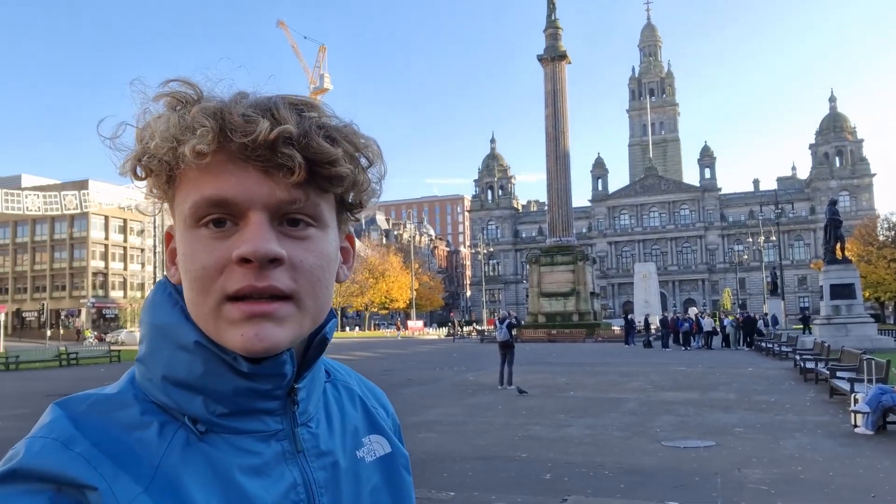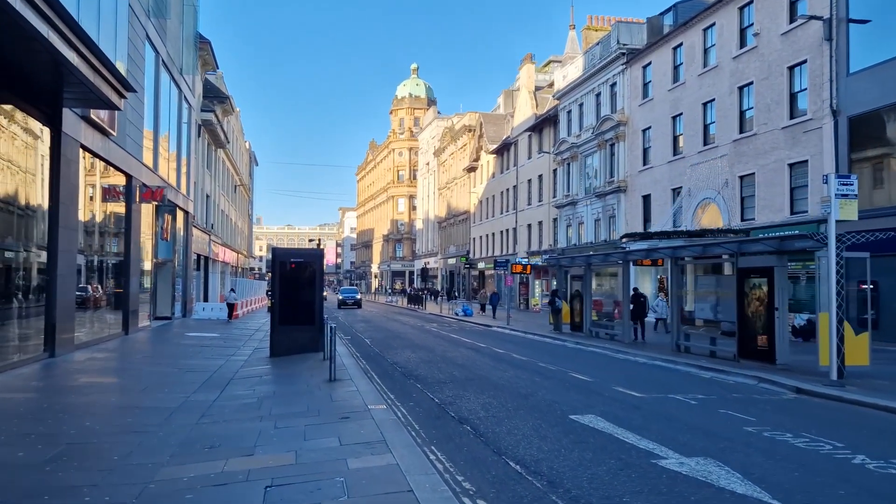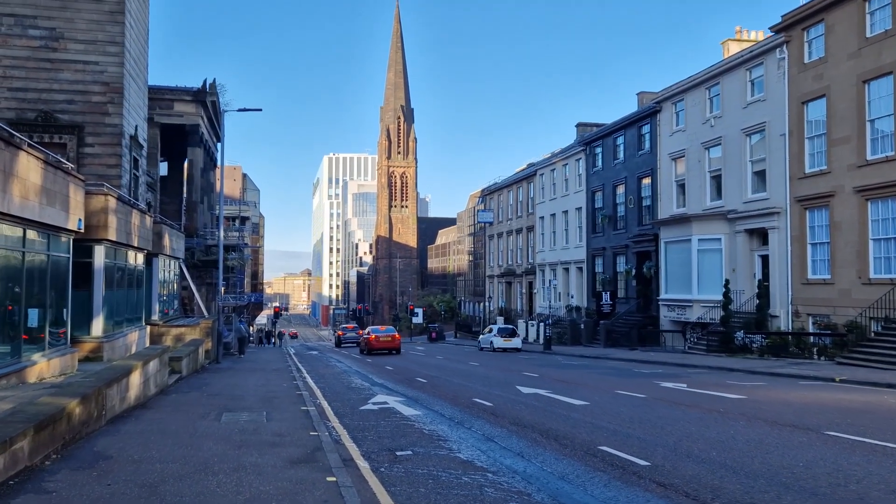After that one-hour train ride I finally arrived here in Glasgow. I am now at George Square and you can see behind me the Glasgow City Chambers. I'm just going to walk around the city for a bit. I am now in Kelvingrove Park and you can see the beautiful colours of autumn. It was supposed to rain today but as you can see there is a blue sky above me. Glasgow is the largest city by population in the whole of Scotland and the third largest city in the whole of the United Kingdom.